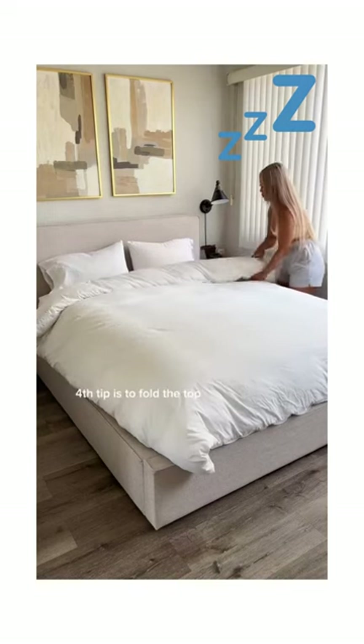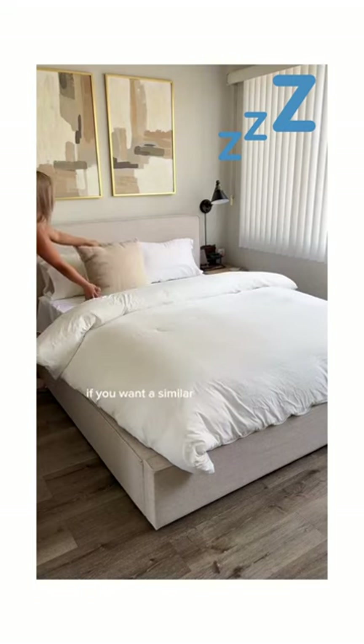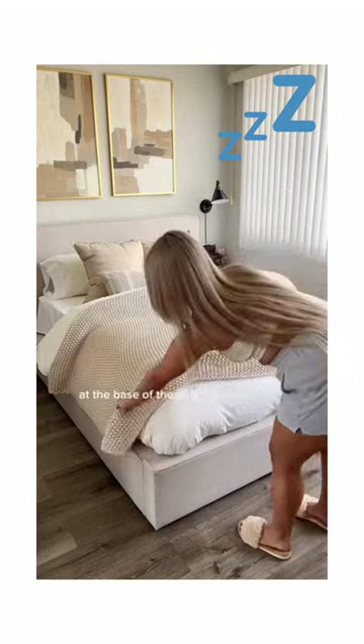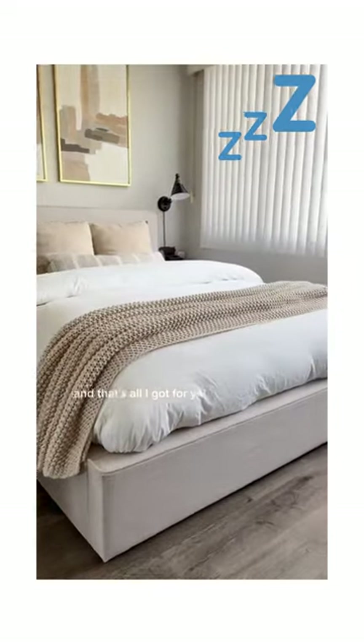Fourth tip is to fold the top of the duvet twice — it'll add even more volume to the already fluffy bed. Side note, if you want a similar look to my bed aesthetic, the throw pillows are 24 inches for reference. Lastly, I love scrunching a knitted blanket at the base of the bed to add as a final touch. And that's all I got for you — what do you think?